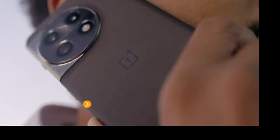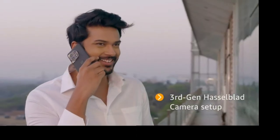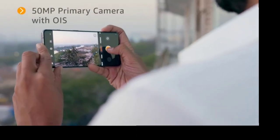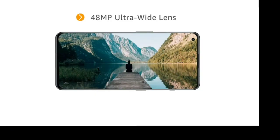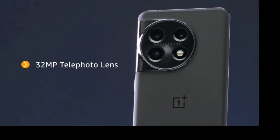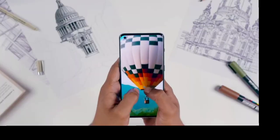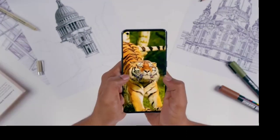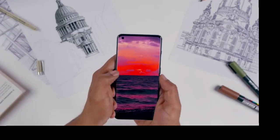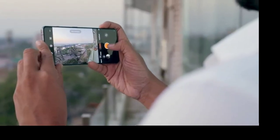OnePlus 11 brings you the third-generation Hasselblad camera setup with enhanced capabilities. It features a 50-megapixel IMX 890 primary camera with OIS, a 48-megapixel ultra-wide camera sensor, and a 32-megapixel portrait telephoto lens supported by Hasselblad Portrait mode. With its built-in natural colour calibration feature, elevate your photographs by capturing up to 1.07 billion colours. It captures amazing low-light, portrait, and ultra-wide photographs.